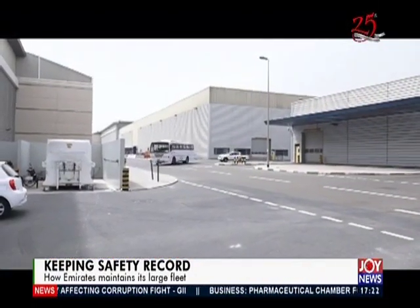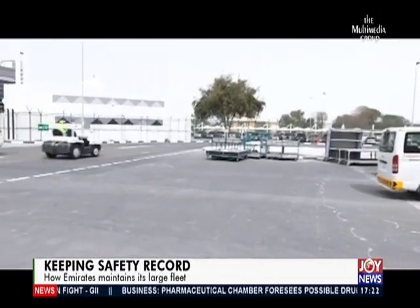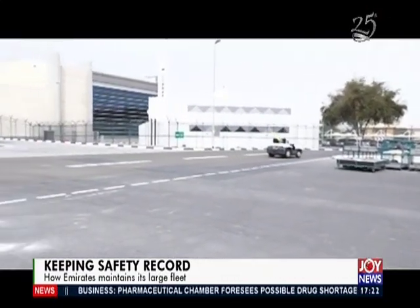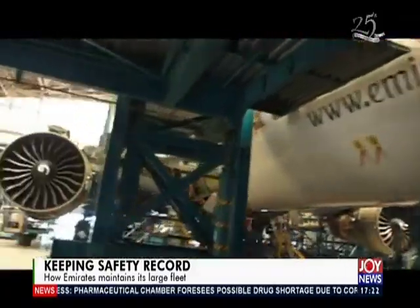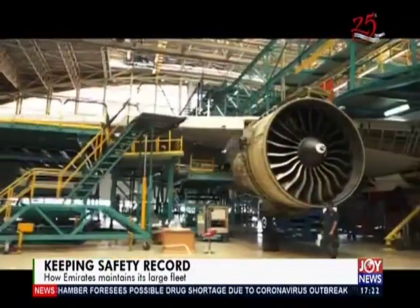During my recent trip to Dubai, I had the opportunity of visiting Emirates Engineering, one of the world's most technologically advanced aircraft maintenance facilities. The $350 million facility at the Dubai International Airport was opened in 2006. To date, it has 255 aircraft in service, 12 hangars, and has conducted over 1,000 C checks.